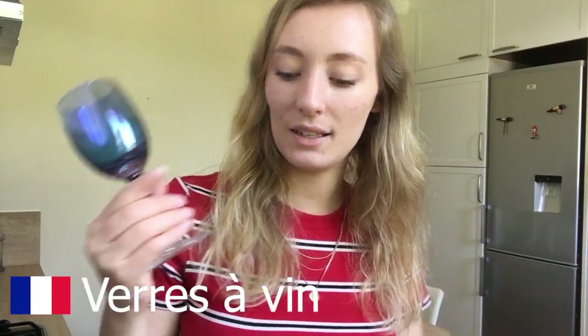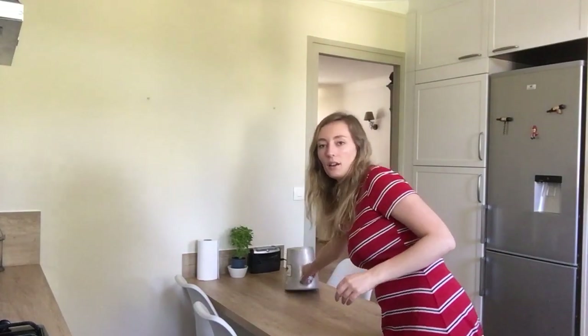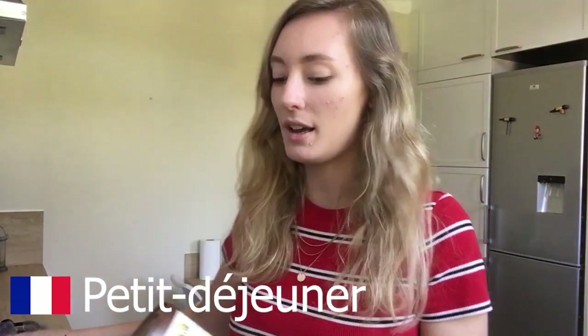We also have a bunch of wine glasses of different colors for when we have the large family over, and champagne glasses too. Then we have this wine cooler — you put the wine bottle in it with ice to keep it cool. We don't actually use it for that anymore though; it's more of a decoration now. But you'll see these in really nice restaurants with ice and a wine bottle in them.